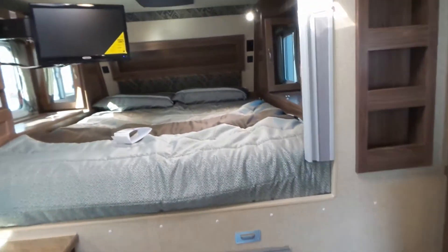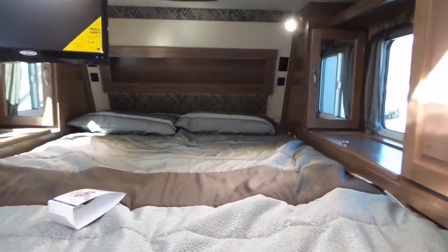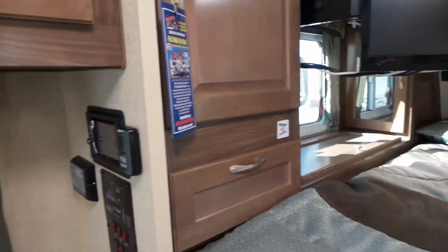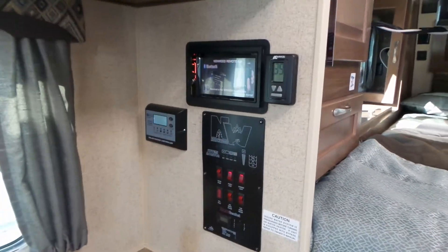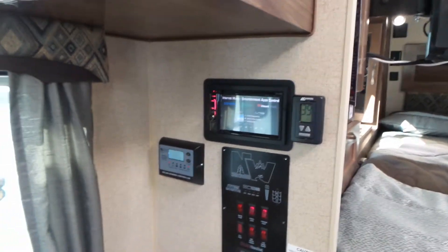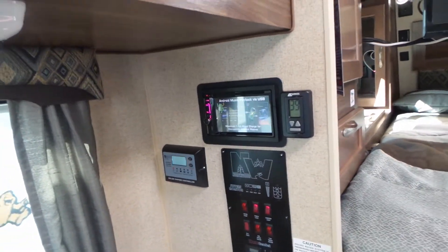Coming into the bedroom area, we've got lots of storage areas here. It comes with a TV, CD, and DVD player. You've got your control center here with all your tank indicators, your entertainment center, and your controller for a 20-watt solar panel that is on top of the AC unit.